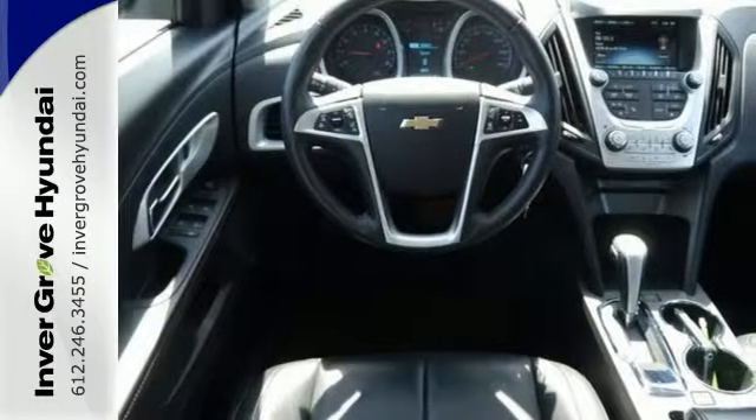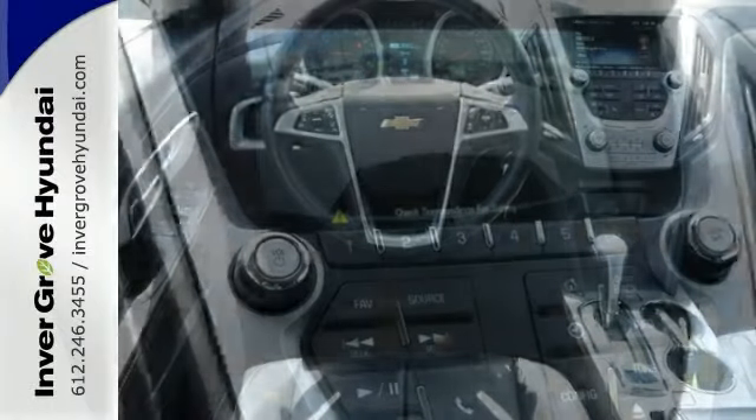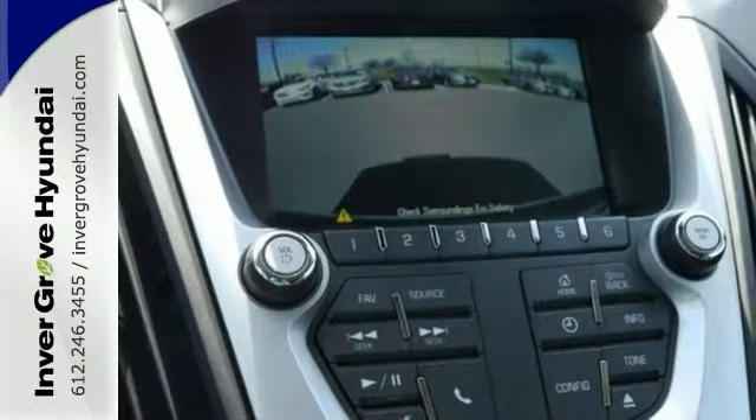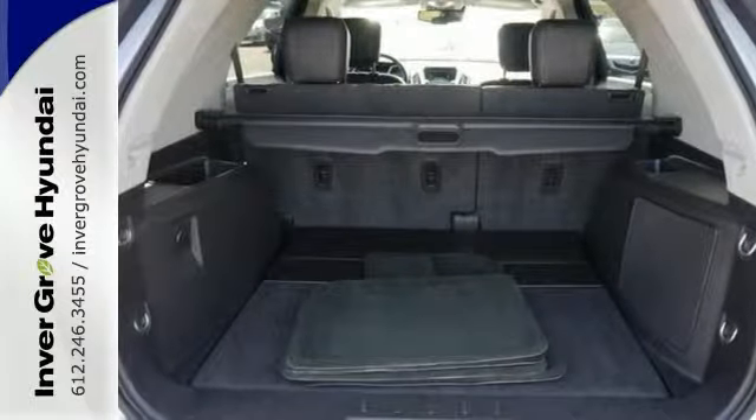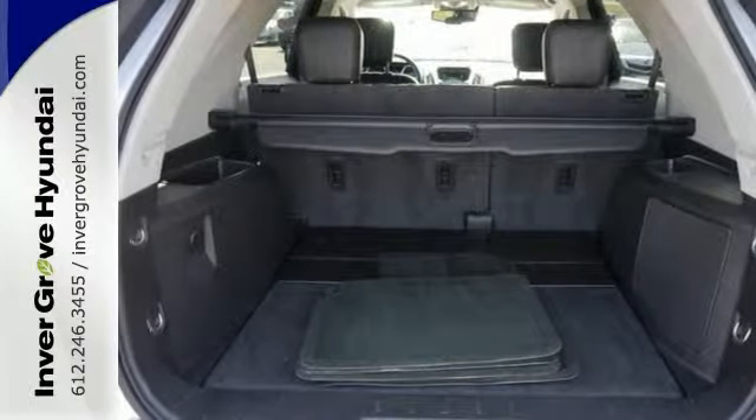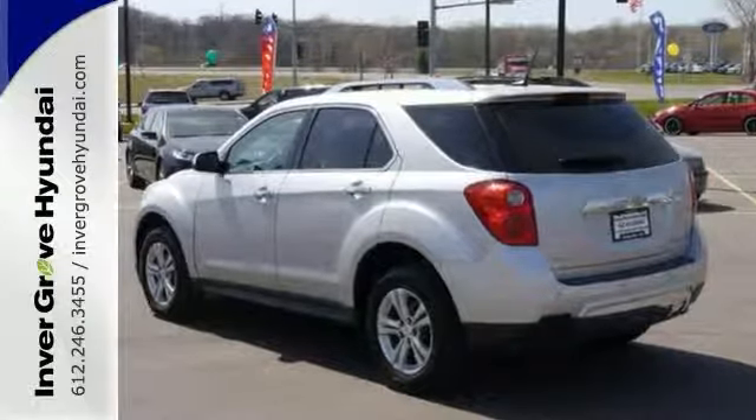You out enjoying this superb Chevrolet Equinox would be so much better than it sitting here, proving nothing on our lot as you see it right now. It's ready each time and every time you are. Come in to Invergrove Hyundai and let it show you.